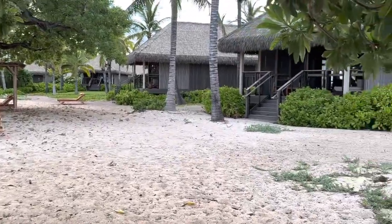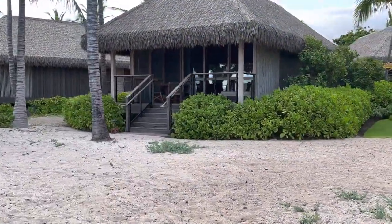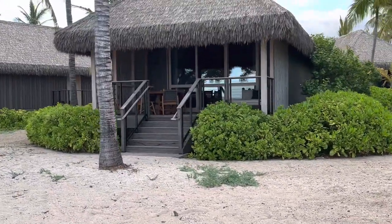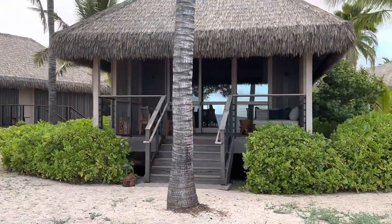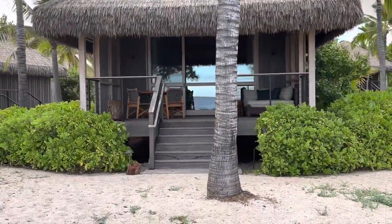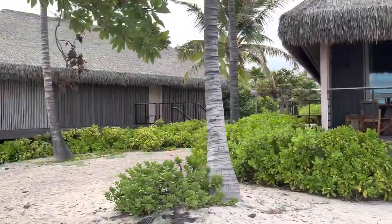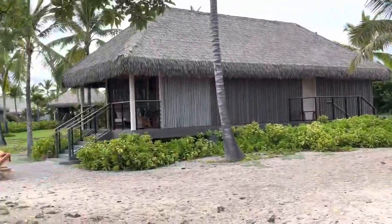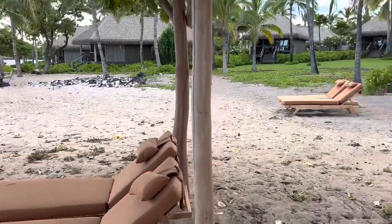They're actually going to take us into some of the rooms to see what it's all about. One of the things that's always been nice is that it's really evocative of the Pacific Dream — to be in a thatched hut with a terrace and a room. But as you can see, everything now is more modern and put together with more amenities, beach chairs, things of that variety.